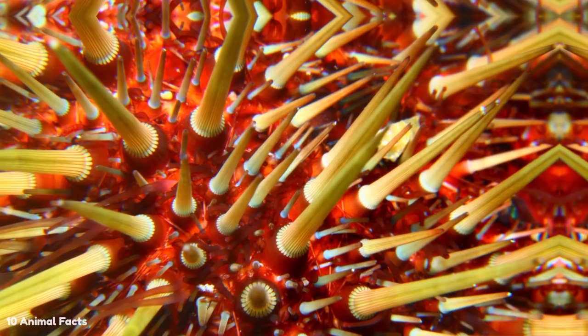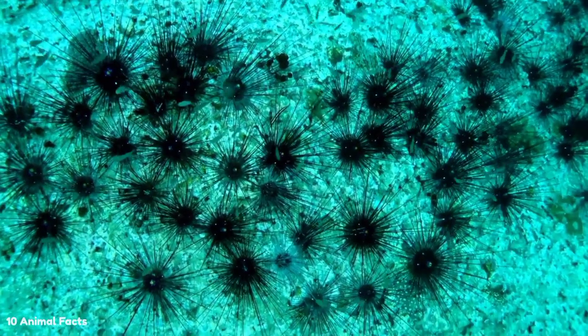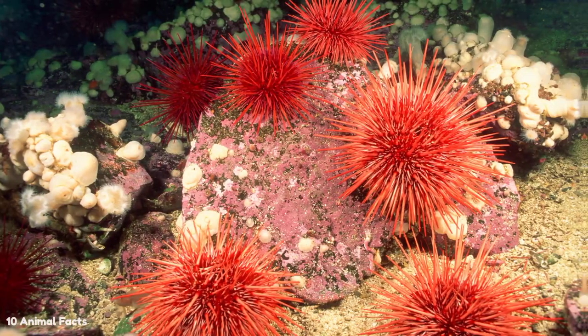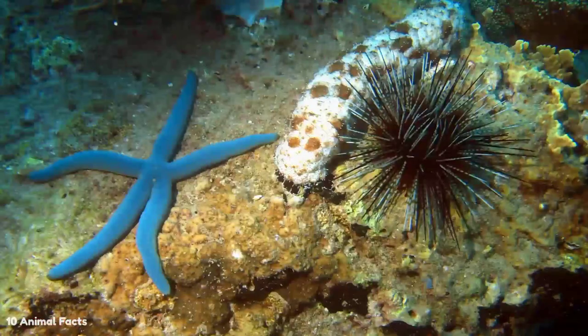Why? The venom of a flower urchin is deadly and can kill a human. Their venom contains a substance called palytoxin, which can cause anaphylactic shock, convulsions, and death. If a human or animal steps on or touches a hedgehog, its spines may also break off or penetrate the flesh.